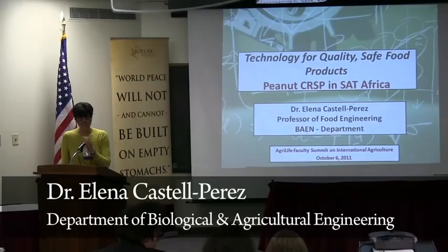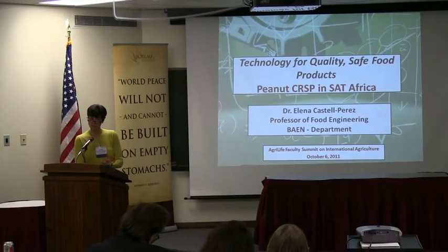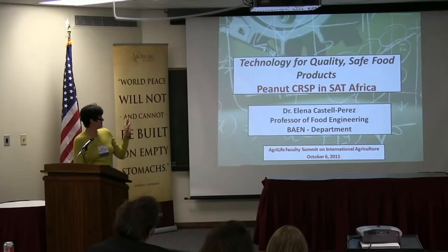My name is Elena Castell-Perez. I am a food engineer, and I am a professor in the Department of Biological and Agriculture Engineering. I was asked to talk to you about how technology can make sure that we get high-quality, safe food products to specific regions. I'm going to tell you my personal experience working with the Peanut CRSP Project in semi-arid tropic Africa.